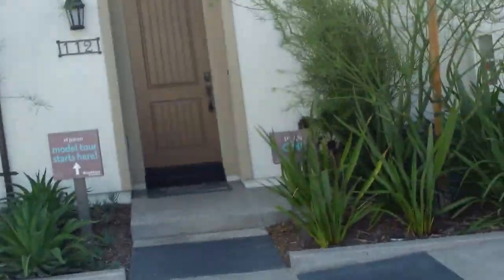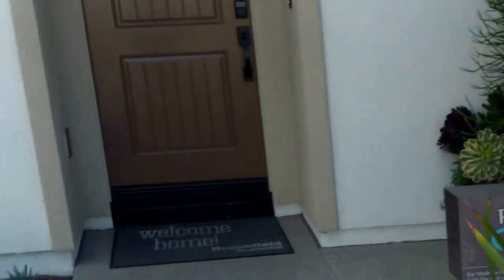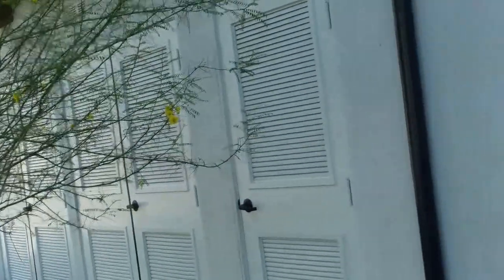Hi, we're in Lake Forest, across from the Mercedes of Foothill Ranch dealership, and these are new homes called El Paseo. This is a Plan One, the one bed. These are going for around 300, about 946 square feet.